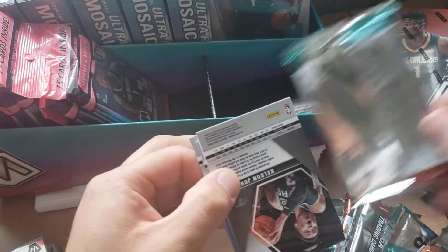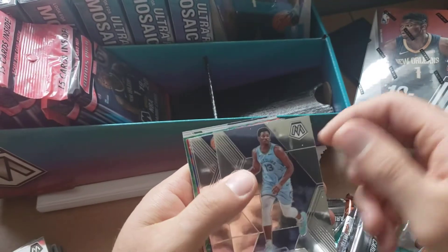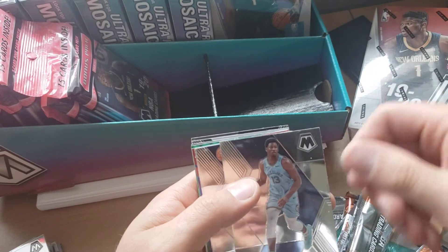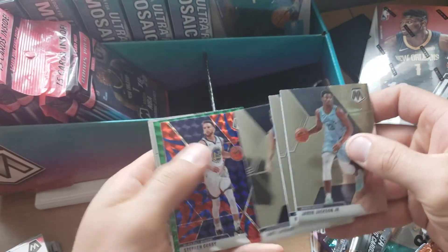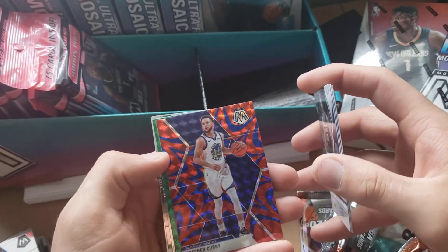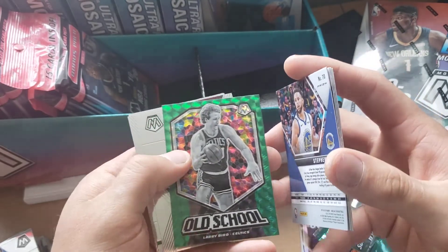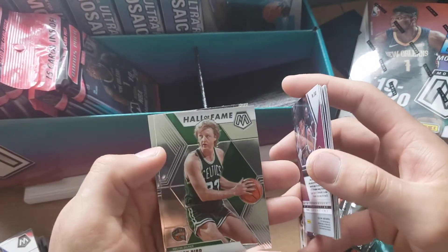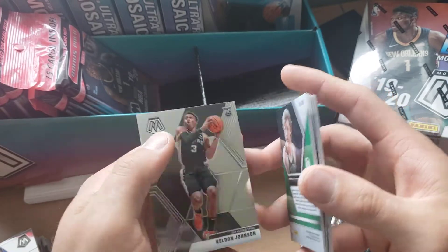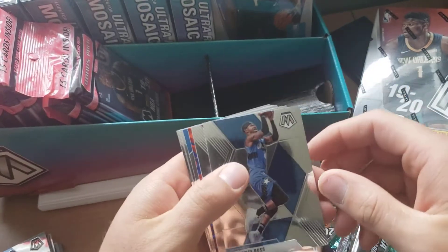In one of the previous packs I did pull an auto — one of the rookie scripts. I pulled mine out of the hanger box already, went through that, didn't see anything. I'm just wondering if I'll be able to pull a rookie. Haven't pulled any Ja or Zion rookies. A Steph Curry reactive blue — that is pretty slick, I like that, that's cool. Old school Larry Bird, this is the green one, a Kevin Porter Jr. rookie, another Larry Bird Hall of Fame, and then a Kendall Johnson rookie.